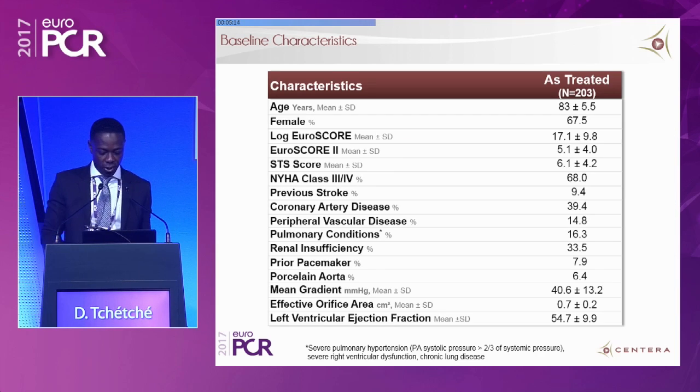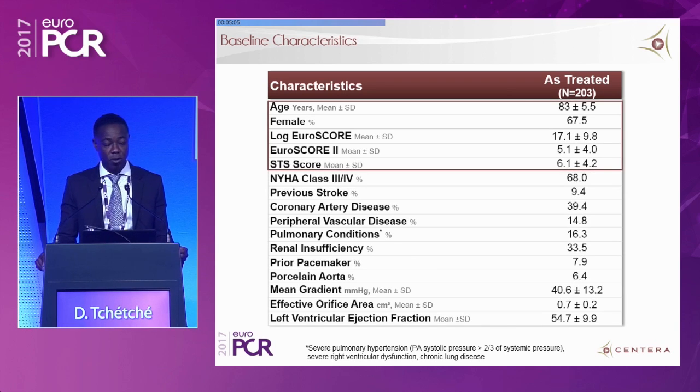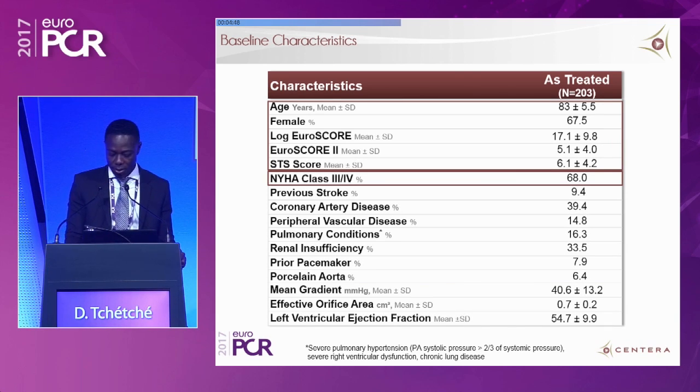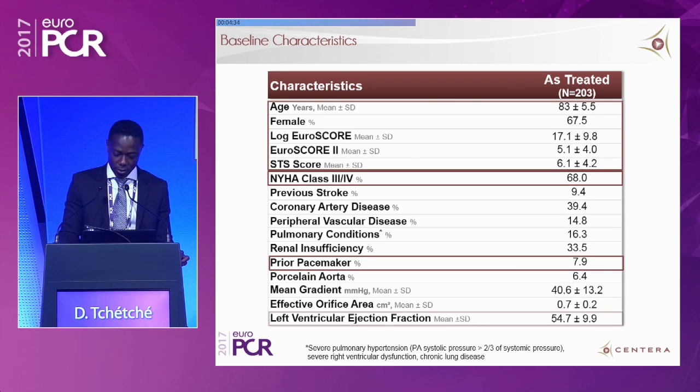Regarding baseline characteristics, as expected, patients were elderly with a mean age of 83 years, at high risk with a mean logistic EuroSCORE of 17% and mean STS score of 6.1. They were highly symptomatic, with the vast majority in NYHA class III or IV. The permanent pacemaker rate at baseline was 7.4%, noting that one patient had a duplication in the baseline database. Preserved daily function was also notable in the overall population.